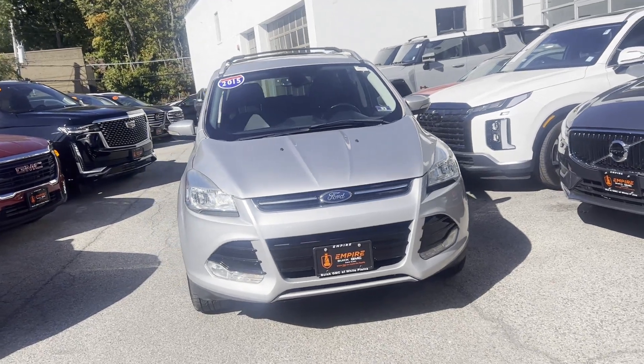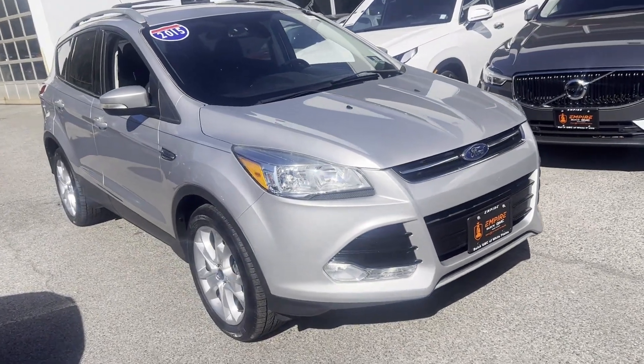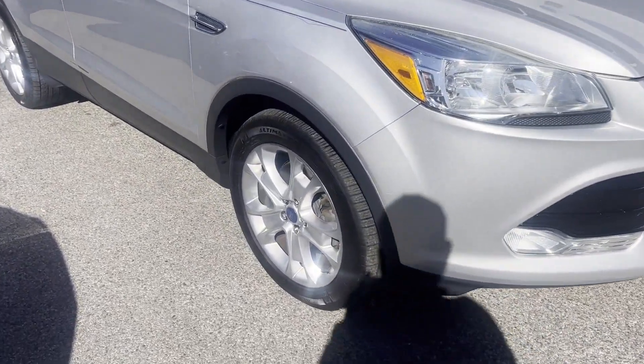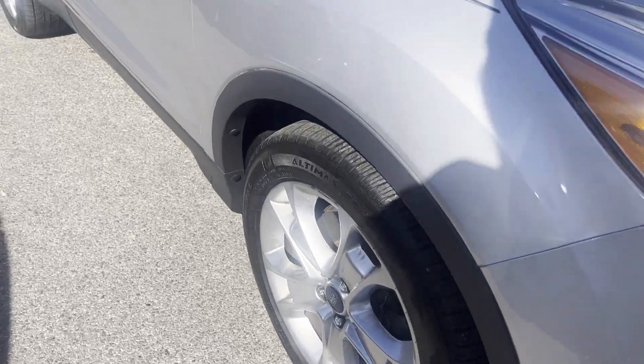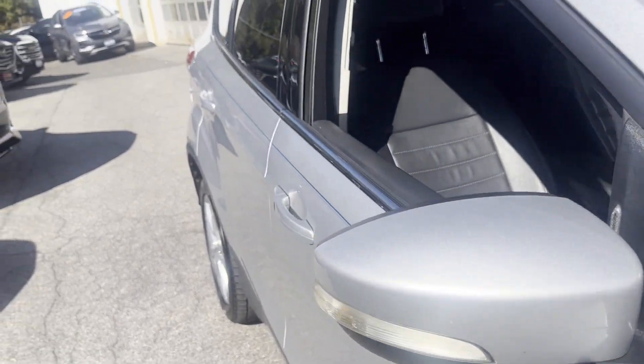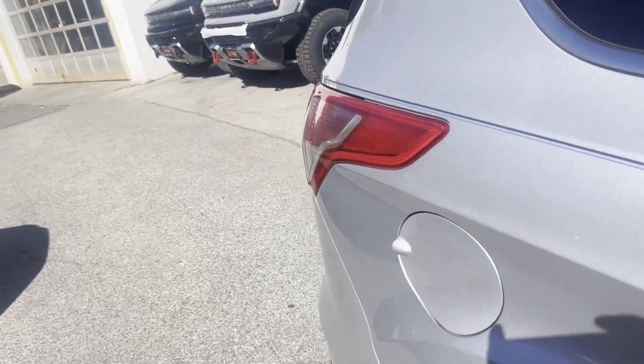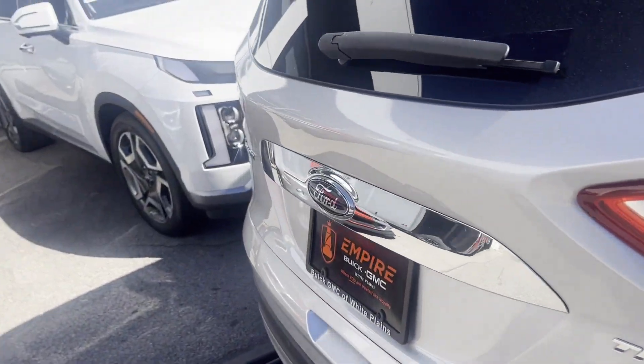2015 Ford Escape. This SUV offers space as well as power and performance. You'll enjoy first-class features that create a premium environment, such as cross traffic alert, side view mirrors with turn signals, Wi-Fi hotspot, satellite radio, and a premium sound system.